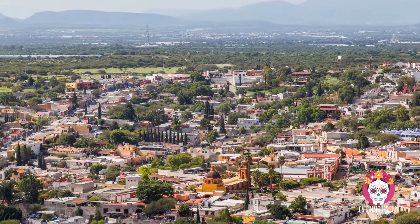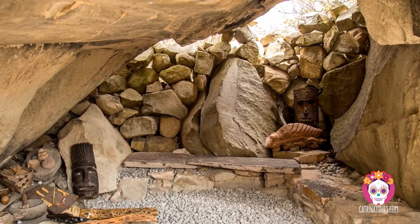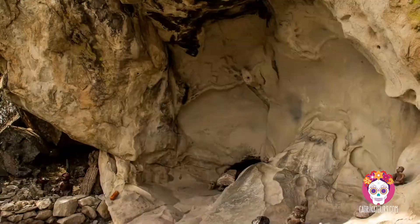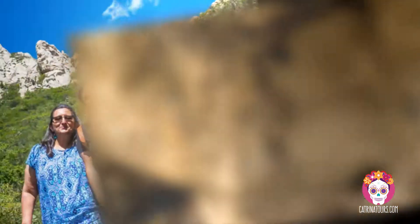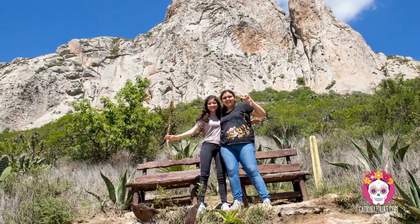Our tour starts with a drive up to the skirts of the monolith on a little tractor train. There, we'll take a tour of the lower part of the rock formation and see some of the ancient caves in which the indigenous Chichimeca tribes lived. There are cave paintings and remains which tell the story of the hunter-gatherers that inhabited the area for hundreds of years before the arrival of the Europeans. We'll have the option to hike up a short bit of the mountain for a beautiful view of the town from above.